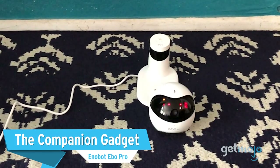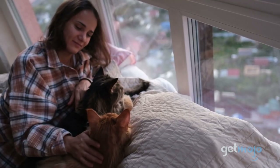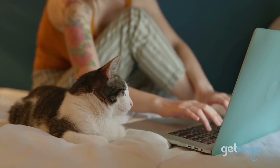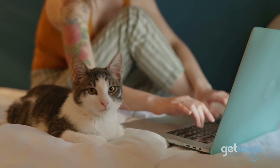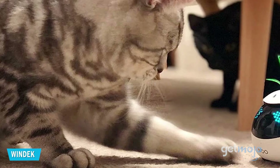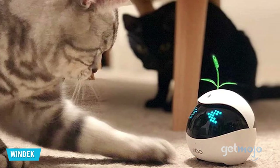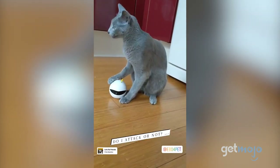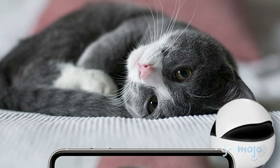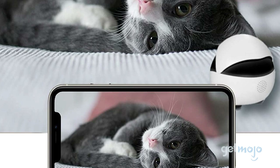The Companion Gadget: Enabot Ebo Pro. In an ideal world, we spend every waking moment with our cats, right? But the fact is, we need to work, and leaving them with some company can help them feel less anxious. This mini-robot is programmed to move on its own and make sounds in order to entertain and distract. Play sessions can be scheduled regularly if you know you'll be away during the day. And you can also keep tabs on your furry pal using Ebo's built-in camera and store the videos on your Ebo app.